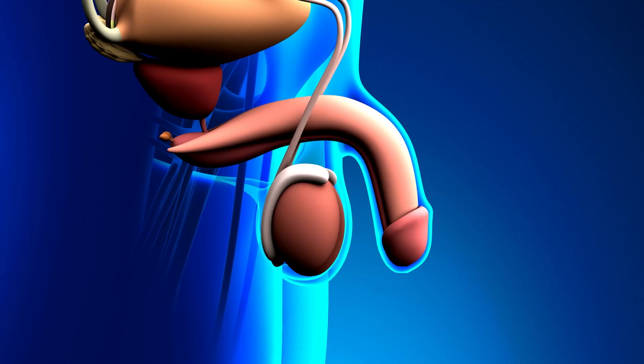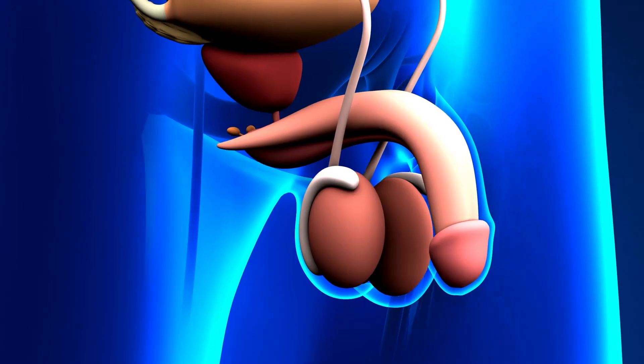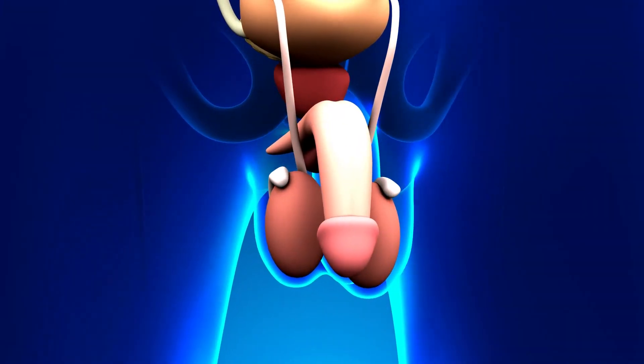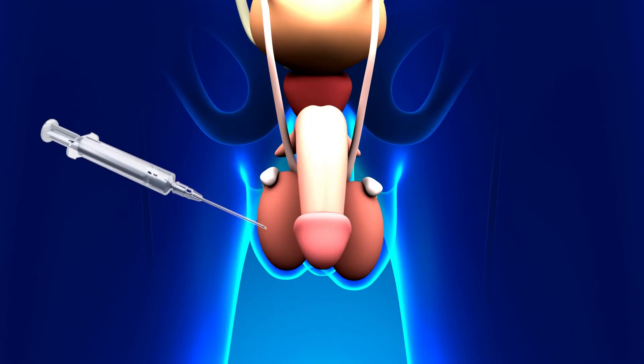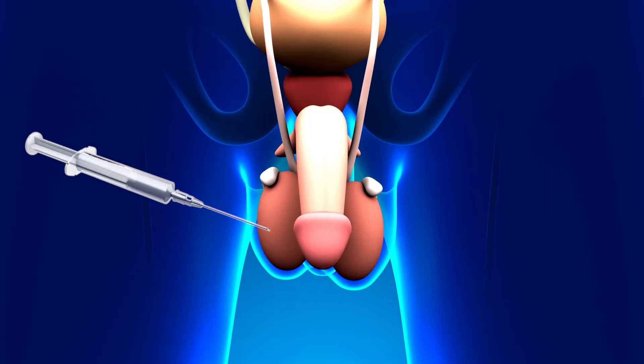Next is TESA, or Testicular Sperm Aspiration. In this procedure, a needle is used to take a small sample of sperm directly from the testicles. It's usually done under local anesthesia to minimize discomfort. TESA is helpful when sperm production is normal but sperm needs to be collected directly from the testicles due to issues with sperm transport.